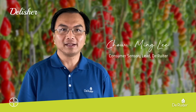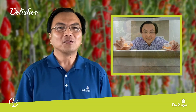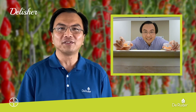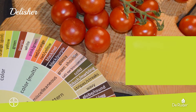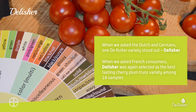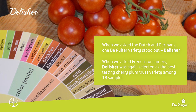My name is Cha Ming Li and I am the consumer sensory lead for Delisha. Over the past 10 years, I have come across hundreds of tomato varieties with different sensory profiles. We tested a wide range of cherry tomatoes. When we asked Dutch and German consumers, one variety stood out: Delisha. When we asked French consumers, Delisha was again selected as the best tasting cherry tomato among 18 samples tested.